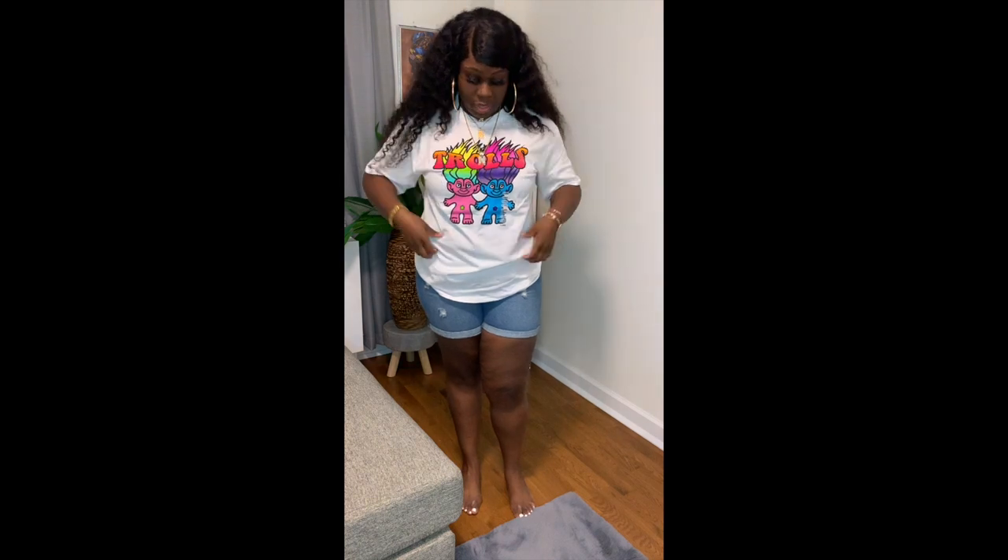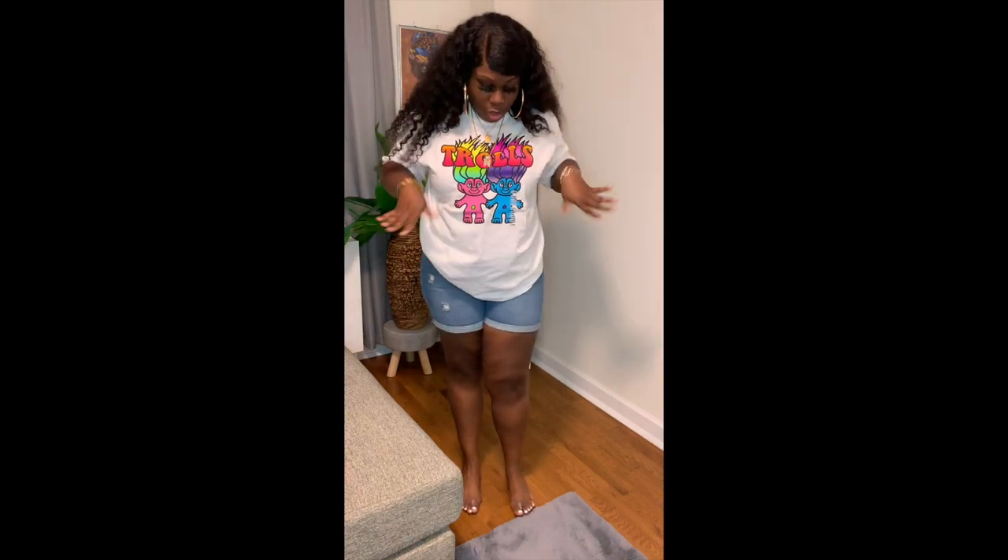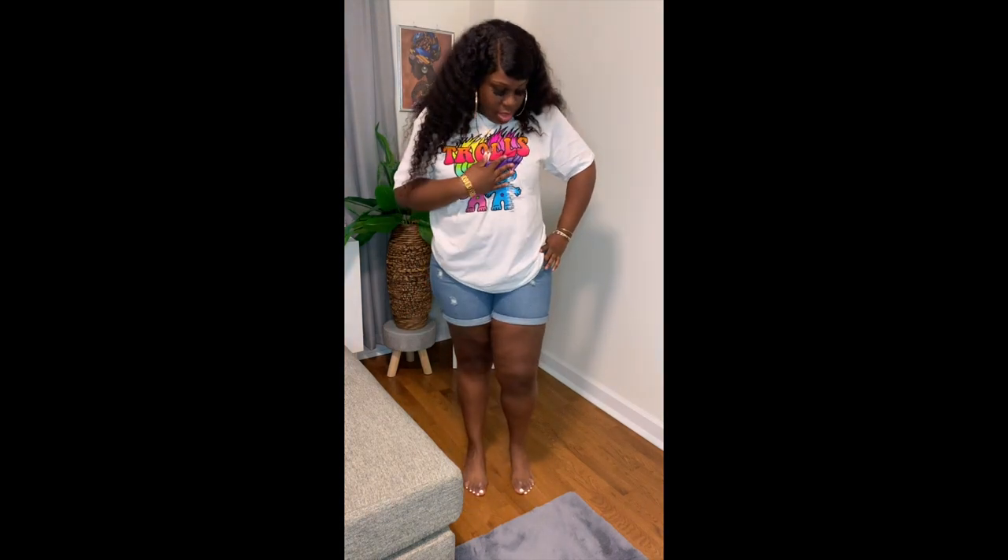Next shirt I have is this troll shirt, and for obvious reasons I picked it up. Look how cool the colors are — so freaking pretty. Extra large.